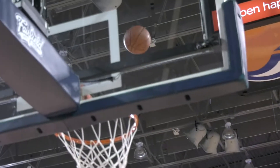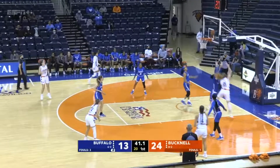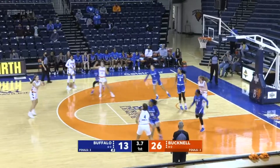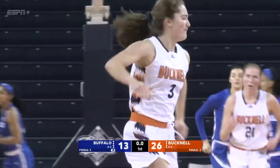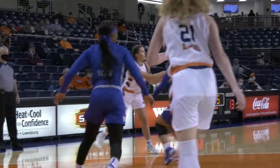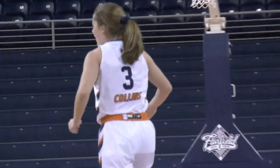Bucknell on top by 13. Walls underneath to Kerschel, backing Christie down — hook shot, good. Here's Marley Walls on the drive, kick it out, Dingler to Collins for three at the horn — it's good. Cecilia Collins with the exclamation point on the first quarter. The Bucknell Bison with a 29-13 lead over the Buffalo Bulls.